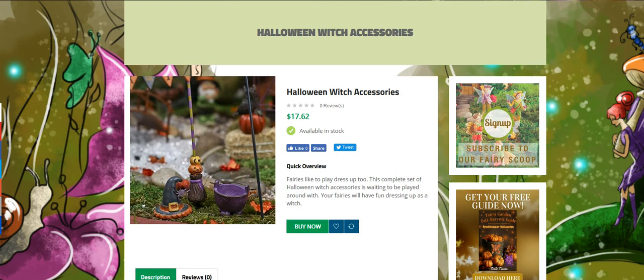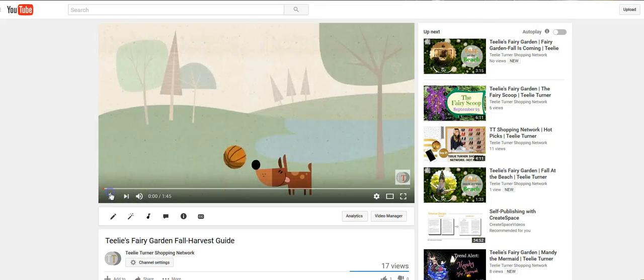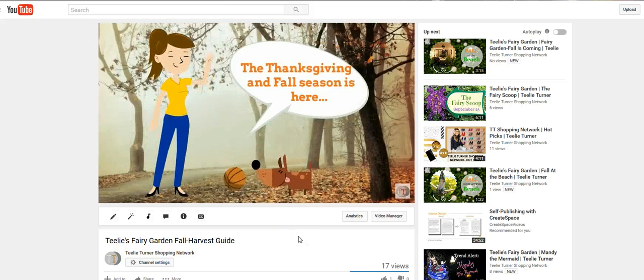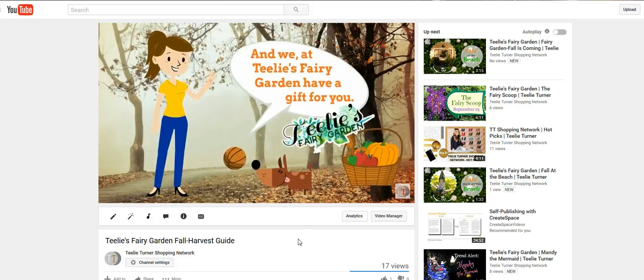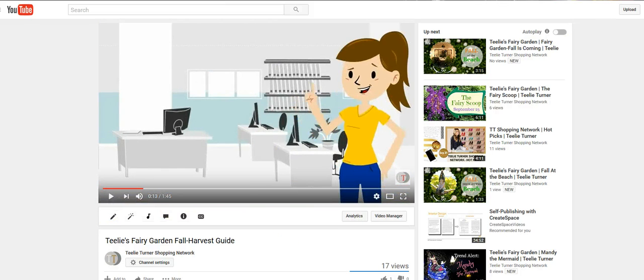I'm showing you my favorite things. Now the next thing is it's all about video. We have so many wonderful videos for you. This is Anna and she is promoting our fall fairy garden guide. You'll have to take a peek at her.